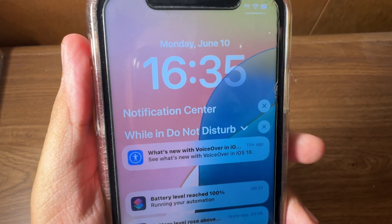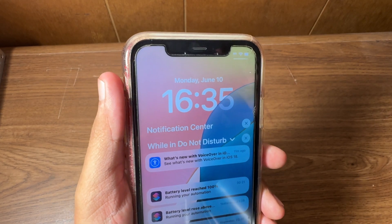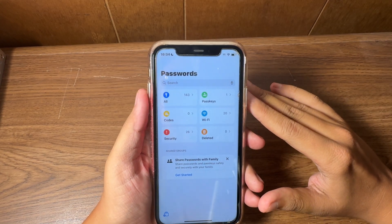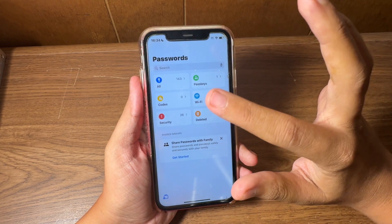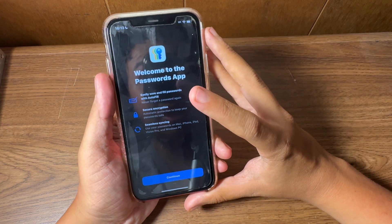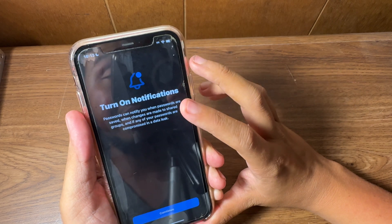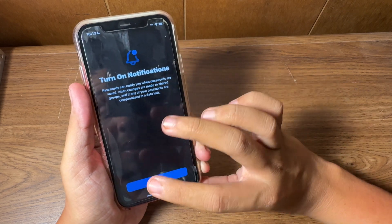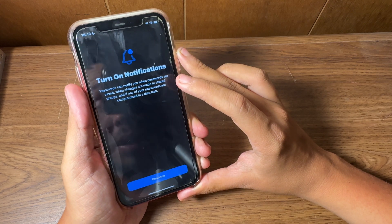Settings will now send you notifications for things like Accessibility and VoiceOver. Apple also introduced a dedicated Passwords application, which is going to be interesting. When you launch it for the first time, there's a Get Started guide telling you what it is, then you hit Continue. Another pop-up explains what was taken out of Settings and given its own app.